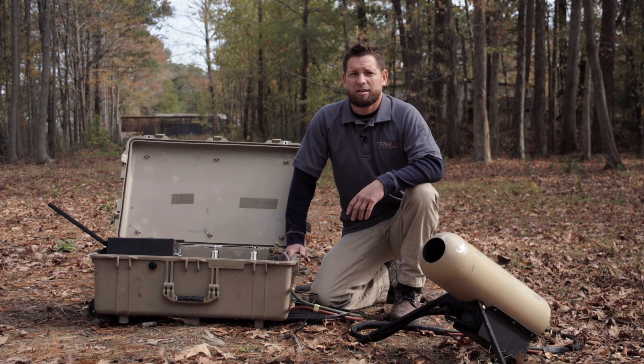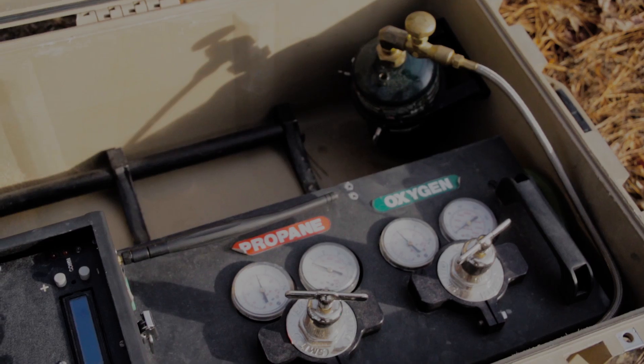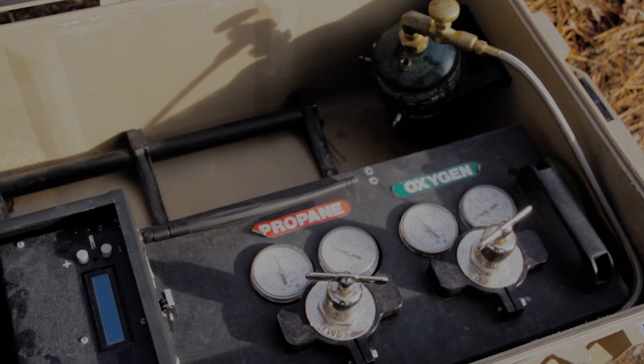Hi, I'm Chris from Threat Tech and today we're going to be introducing the Mark 17 blast simulator made by Improvise Electronics. The entire system is in a self-contained Pelican case for safe and easy transportation.